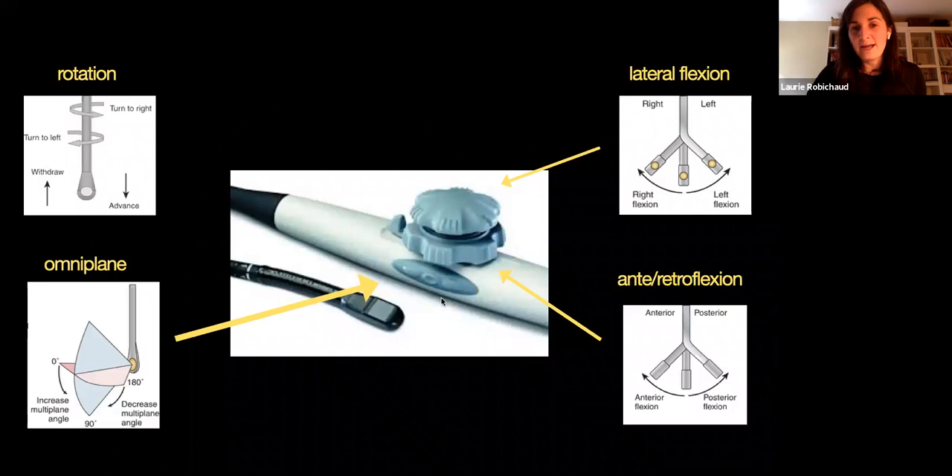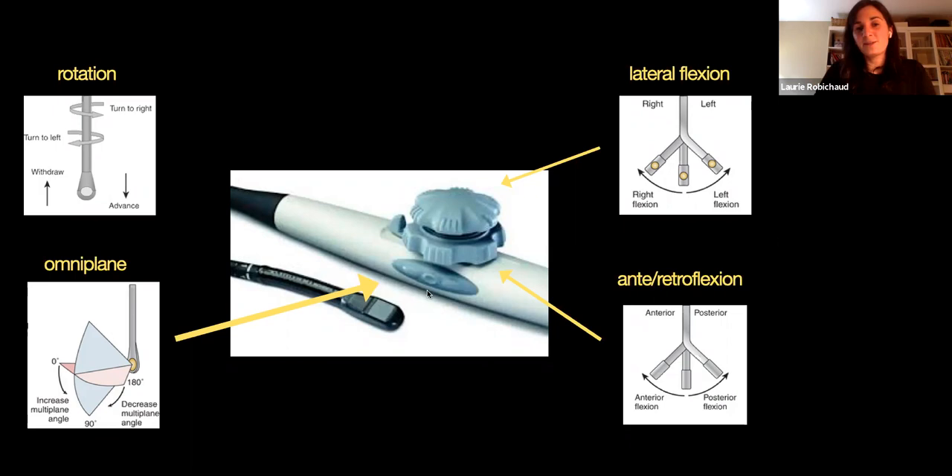The only button that is important for us in the emergency department is called the Omniplane — it's pointed with the big yellow arrow. The Omniplane is really the biggest difference between this and any other probe you've ever seen. The Omniplane will basically take the ultrasound beam and rotate it. So you're going to be able to increase or decrease your angle. By default, the Omniplane is always at zero degrees, but as you increase it you'll be able to acquire different images depending on the angle.